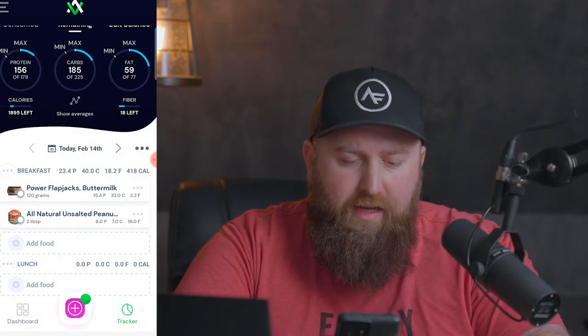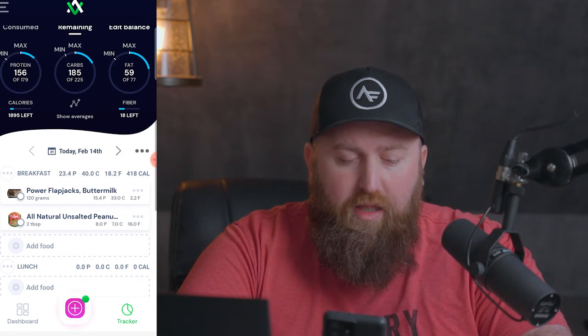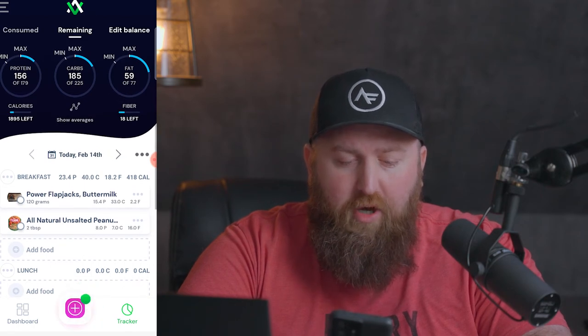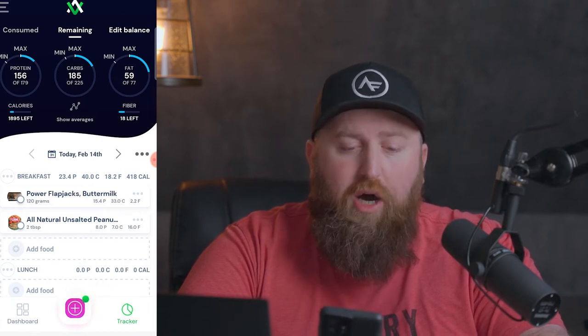Going back to my food journal, you can now see this meal has 23 grams of protein, 40 grams of carbs, and 18 grams of fat. And that's reflected in the totals at the very top as well.